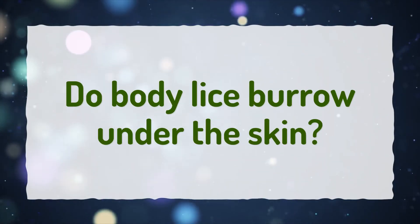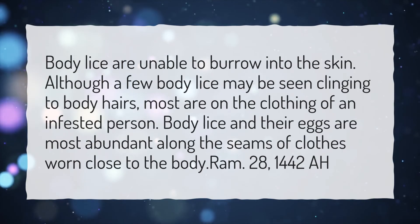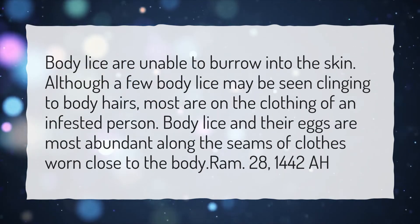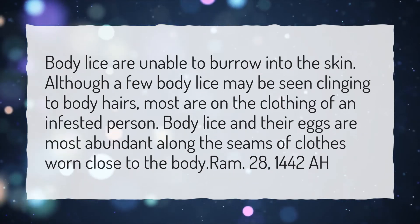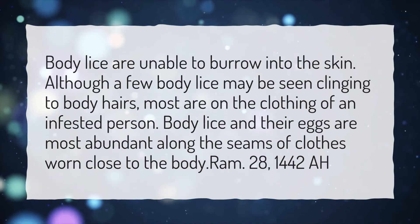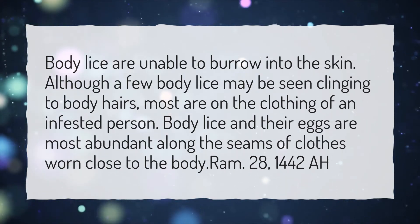Do body lice burrow under the skin? Body lice are unable to burrow into the skin. Although a few body lice may be seen clinging to body hairs, most are on the clothing of an infested person. Body lice and their eggs are most abundant along the seams of clothes worn close to the body.